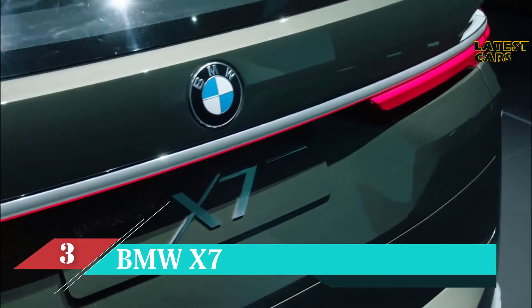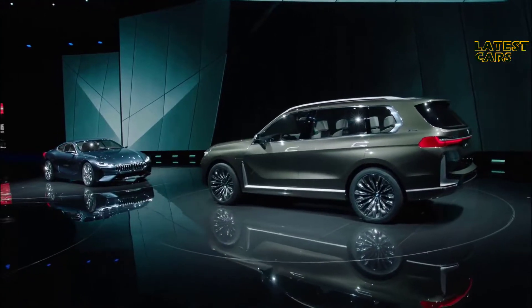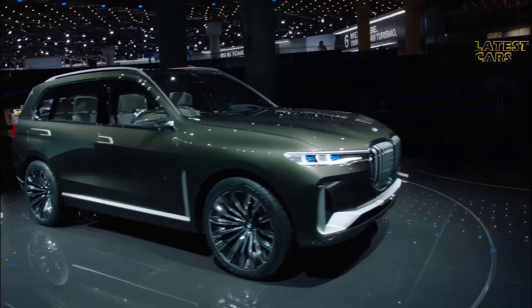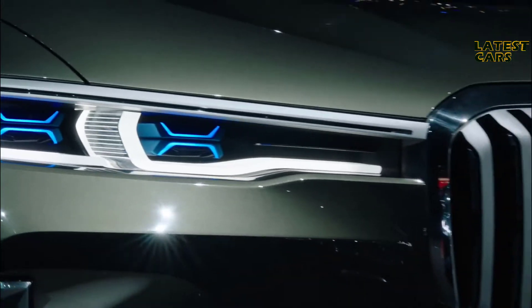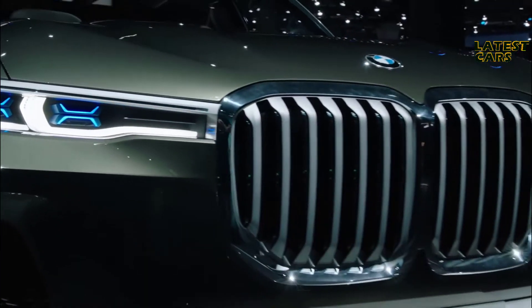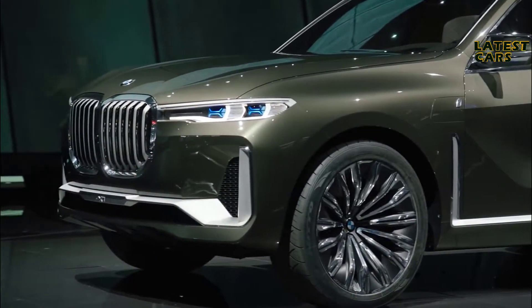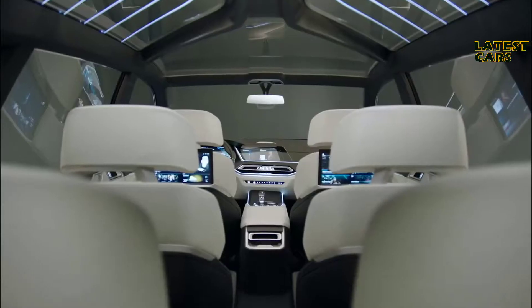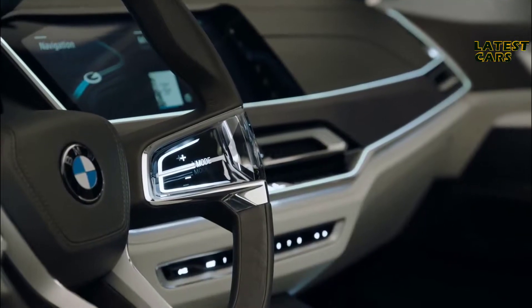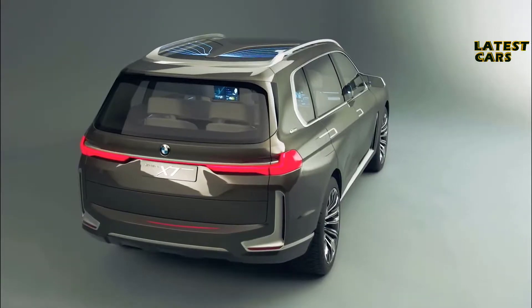The BMW Concept X7i Performance was first seen at the Frankfurt Motor Show 2017, with the production model set to make its debut in 2018. The new concept has clear vertical proportions, 23-inch wheel rims, three seat rows, and an exclusive experience inside the car — everything identifies the concept as an X model.